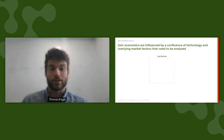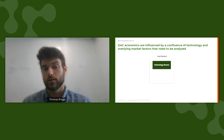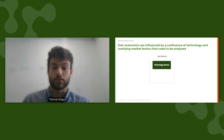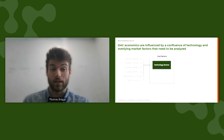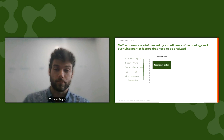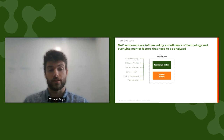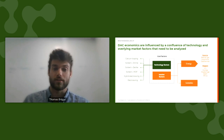So what components actually influence the cost of DAC? It begins with the technology. What kind of technology pathway you choose fundamentally determines critical metrics like CAPEX, heat, and electricity consumption. We segment DAC technologies into six categories: calcium looping, amine, zeolite, and metal organic framework sorbents, hybrid electroswing, and full electroswing. But beyond the technology itself, you also have market factors that can influence the cost of DAC.